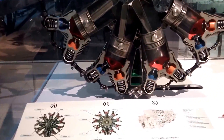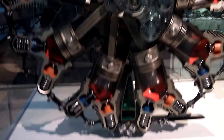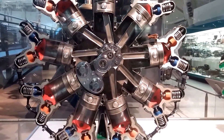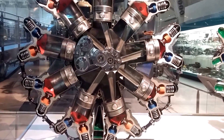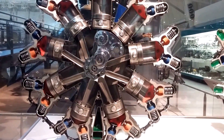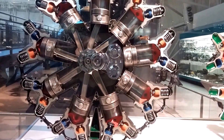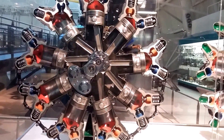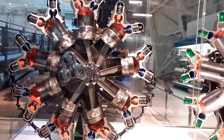The nine cylinders are arranged in a circle, or radially, around the crankshaft. Each cylinder is cooled in flight by exposing it to the air rushing by. Note the fins around the cylinders for increased cooling surface. Each cylinder can be removed individually for service without disturbing the rest of the engine. This is one of the most important features of a radial engine.